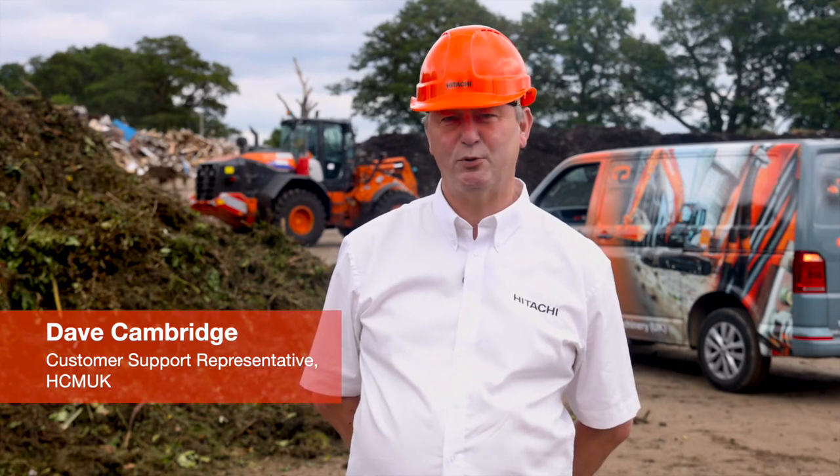My name is Dave Cambridge and I'm a Hitachi UK customer support representative. I'd like to talk to you about CONSIGHT, one of the tools available to Hitachi customers to help them monitor their machines remotely.